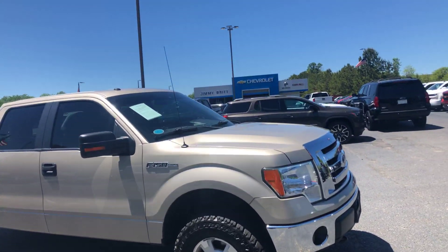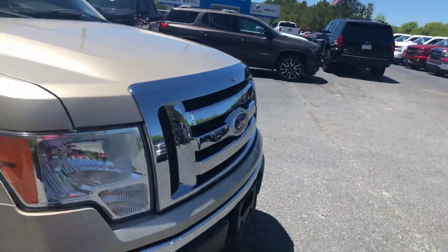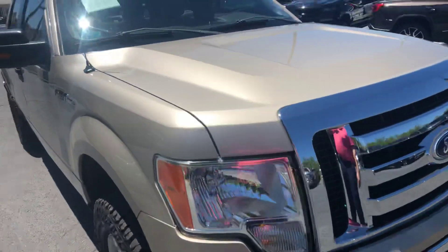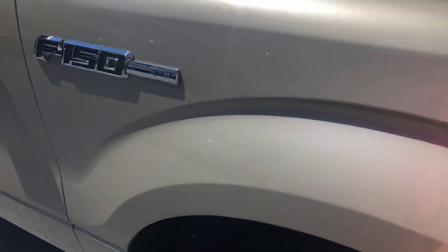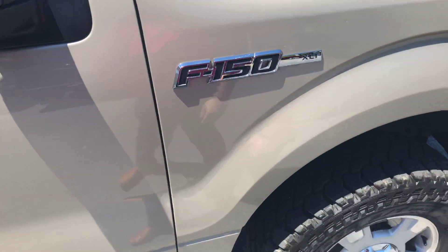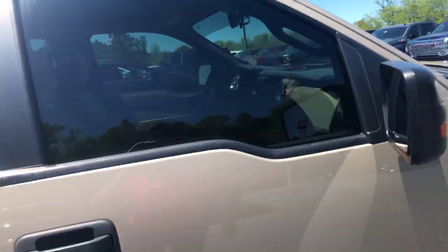This is one of the cleaner vehicles that we have on the lot around that age model. That gold paint really looks sharp, as does the chrome throughout. The tires on this one have kind of aggressive off-road tires with a ton of tread left on those. You can see it does have the defrosting mirrors there with the turn signal built in.